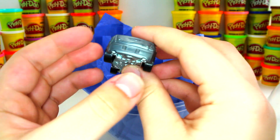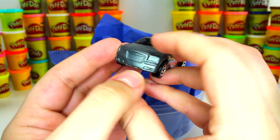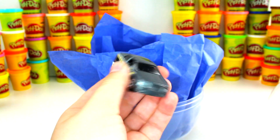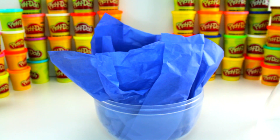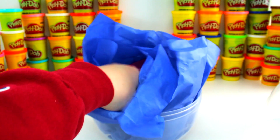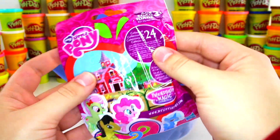I'll give you a full view — here's the trunk, the other side. And here's the sticker that came with it. Let's go ahead and see what we got next.